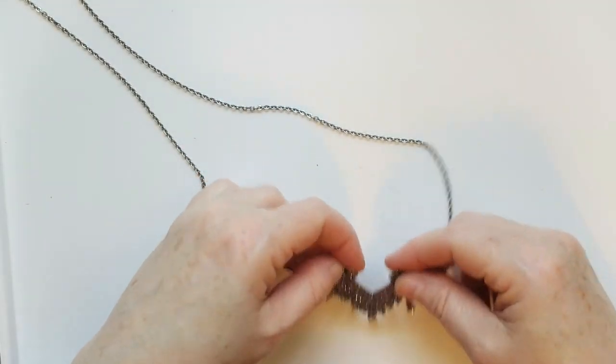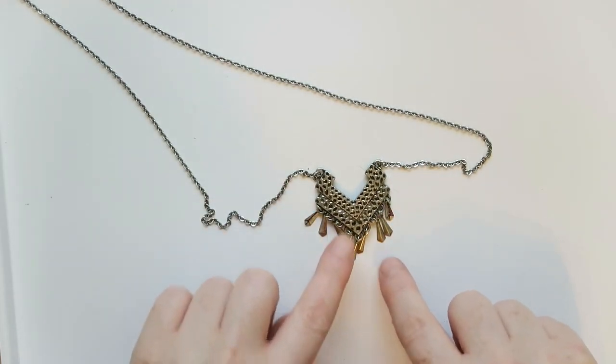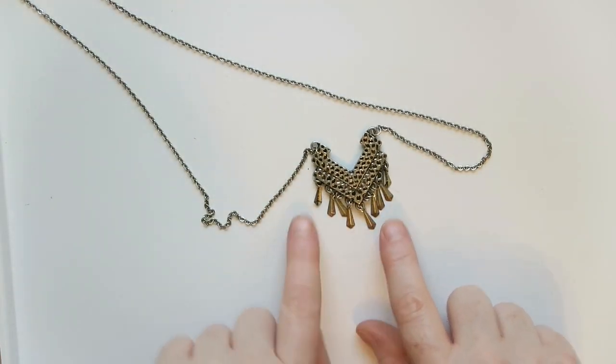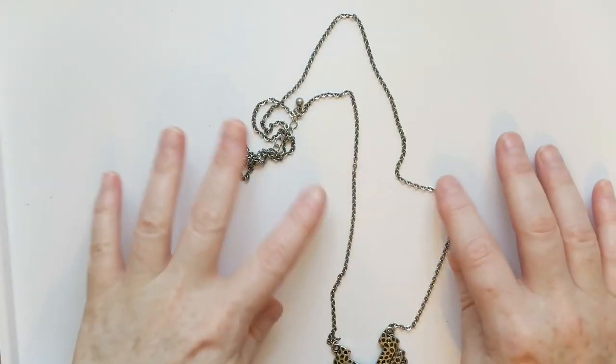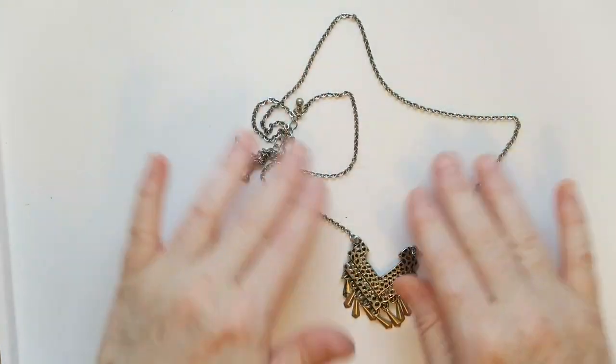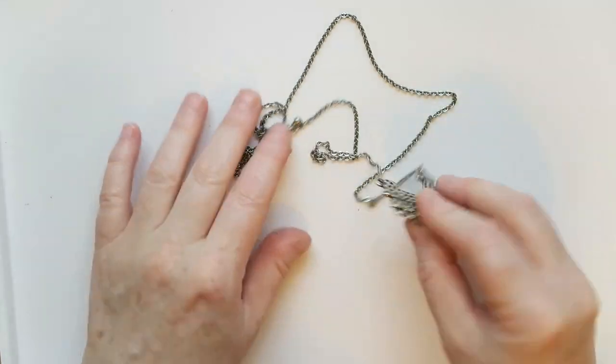Fun one here — this is a really long chain necklace and at the bottom it's got this chevron style medallion with little dangly charms. I could see someone really liking this. I know there are people that like to layer necklaces, so this is one I could see layered with a bunch of others. Very cool, definitely going to sell that one.